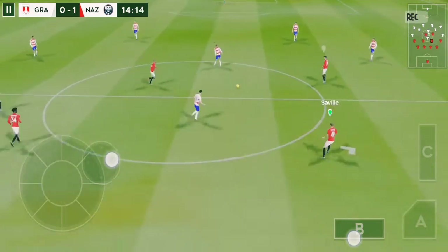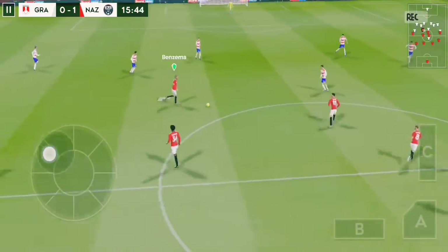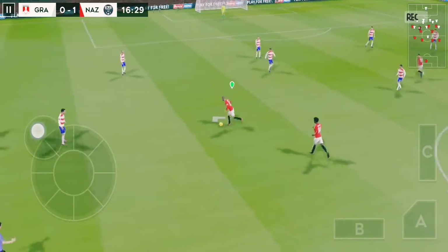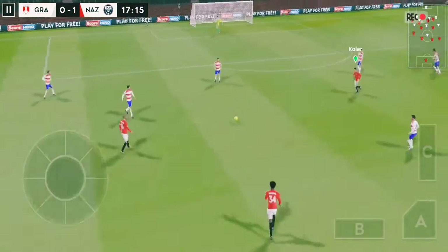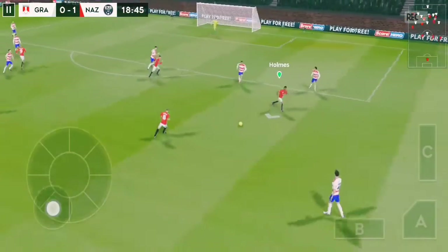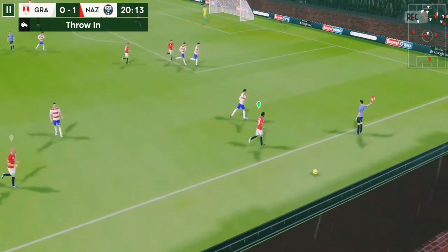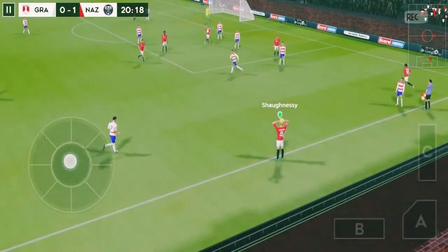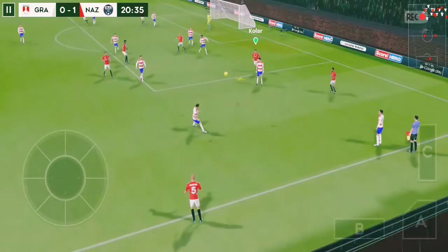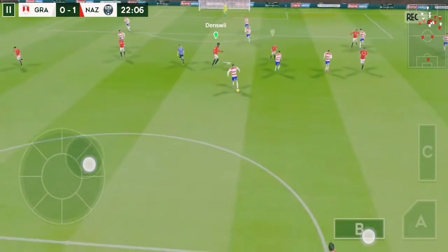The crowd are well behind their team now they've got their goal. We're back underway — the striker picks it up. Striker's ball. And out for the throw-in. That's good link-up play.